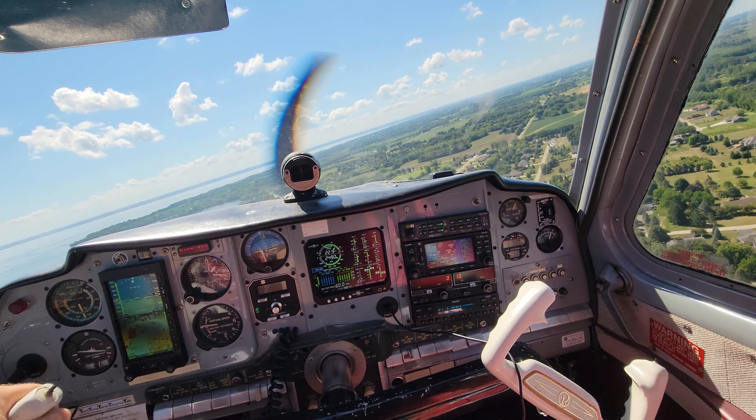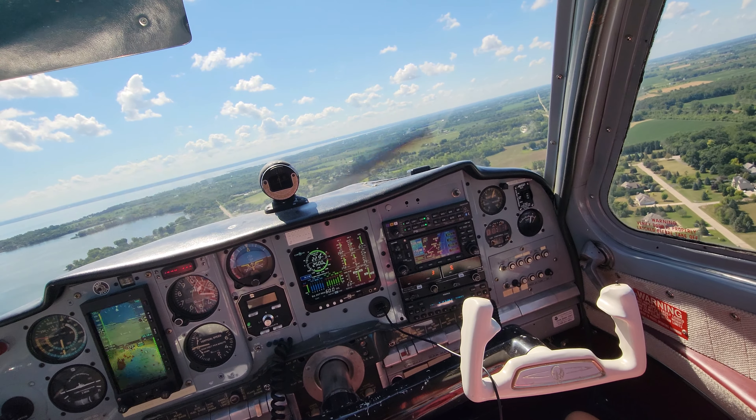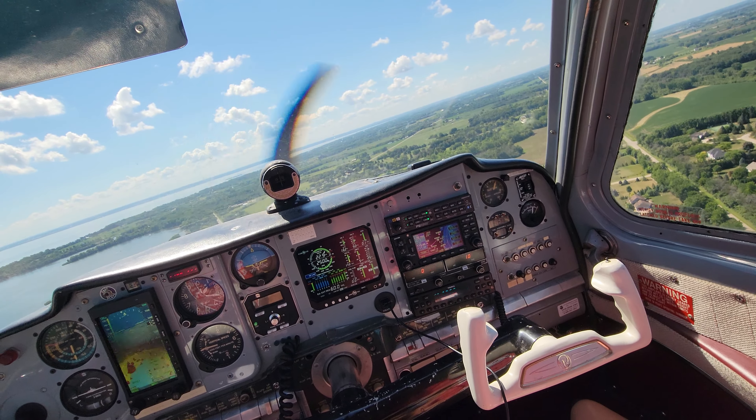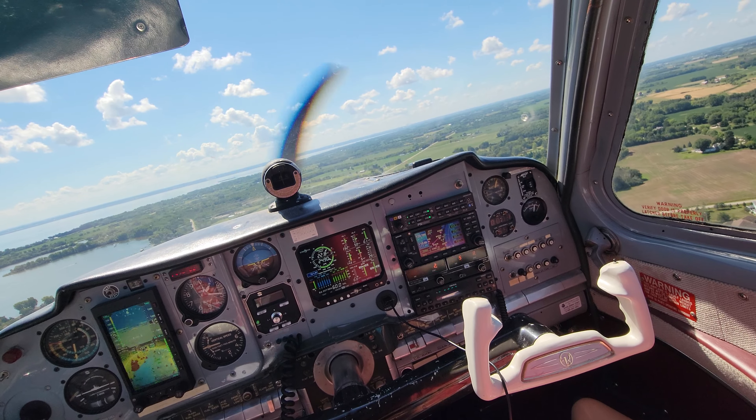I've been waiting behind the RV. Runway 8-6-L, cleared for takeoff.